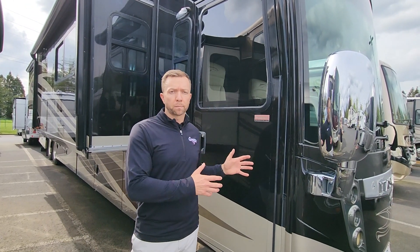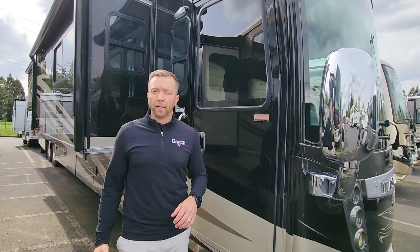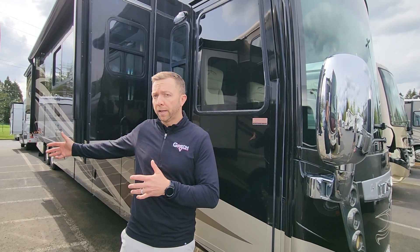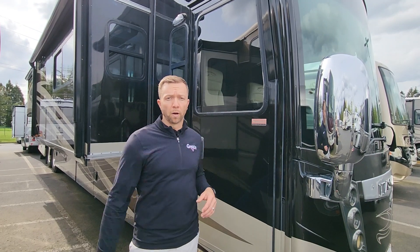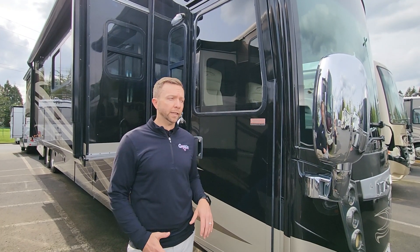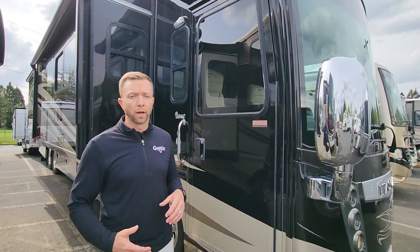We wanted to show you this really nice premium pre-owned 2013 Itasca Ellipse 42QD. If you're looking for a high-end motorhome with a tag axle for heavy-duty towing, something that's high quality, going to get you on the road and keep you in a home away from home for longer periods of time, this is going to be a perfect rig for that at a great price point. We're going to do our 70-point inspection process to make sure everything's gone through and working properly.